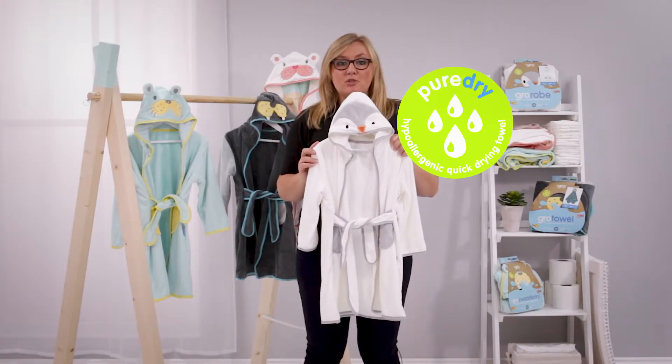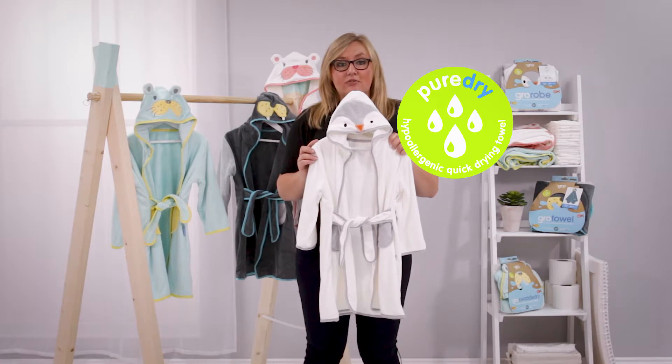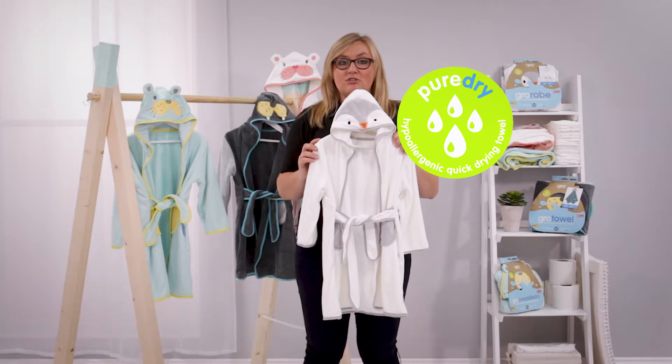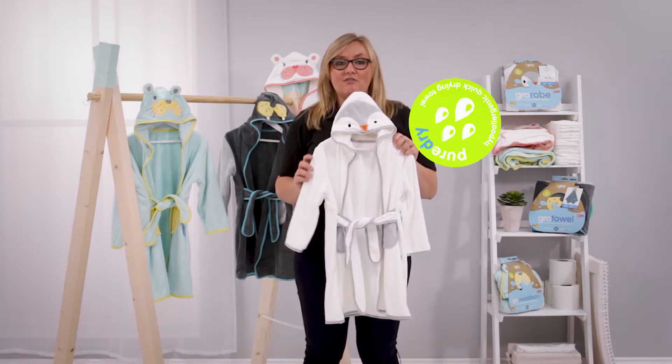The robe itself is made from super soft and cuddly pure dry microfibre fabric, which is highly absorbent — great for wrapping up wriggly toddlers straight out of the bath, getting them snug and ready for cuddles.